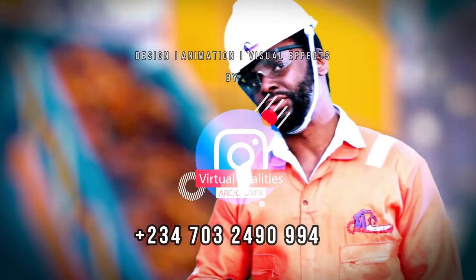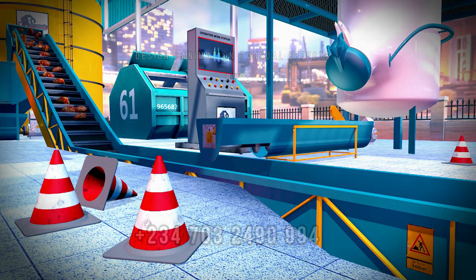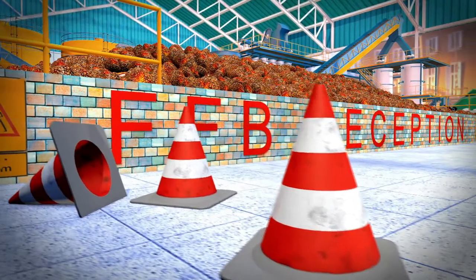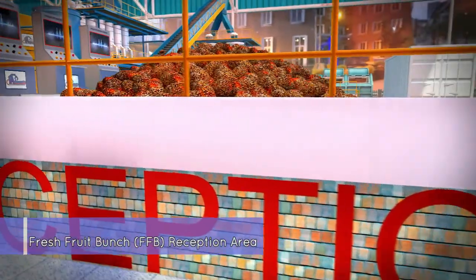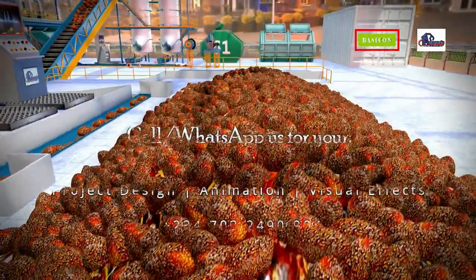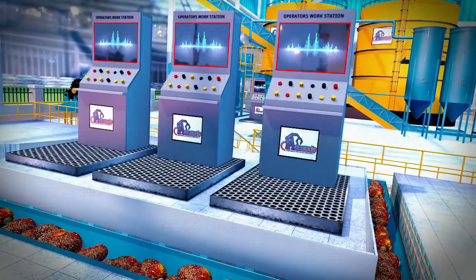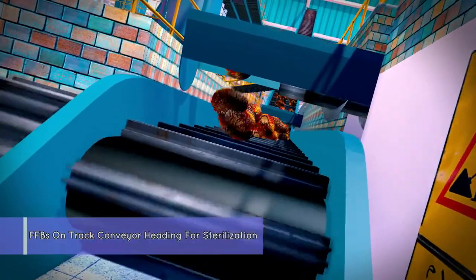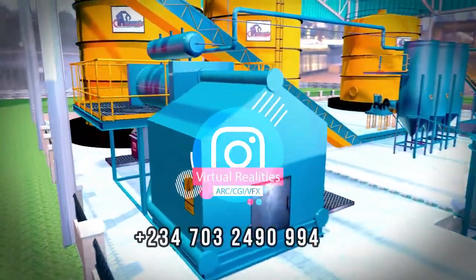But before I continue, let me show you how the process works. Come with me. PAMOI is our first stop in the reception area of the plant. They are then admitted to the sterilization tower by escalators, where they are pressure-cooked by our highly efficient boilers.